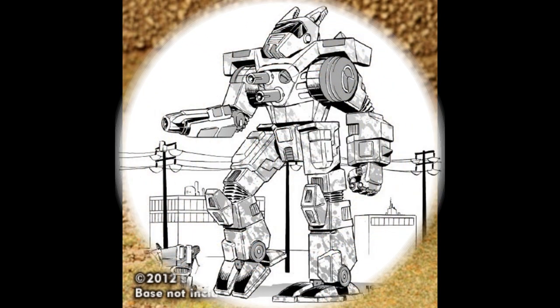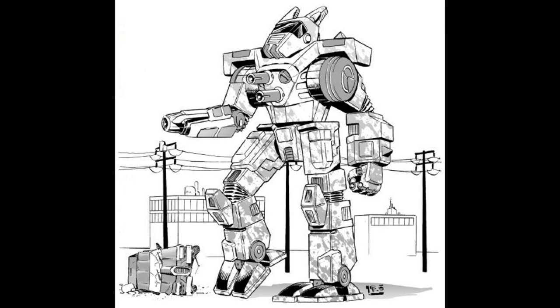And finally, the WLF-5 is a post-Jihad variant produced on Ark Royal alongside the 4W variant in 3079. It is built on an endo-steel frame, powered by a large 245-rated XL engine, increasing its speed by 20 km/h — making it capable of almost 150 km/h in short bursts due to the inclusion of a MASC system. It replaces the laser armament with an array of PPCs: a right-arm mounted snub-nosed PPC supported by a pair of torso-mounted light PPCs.